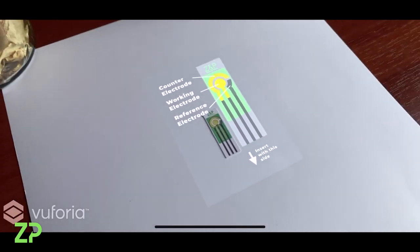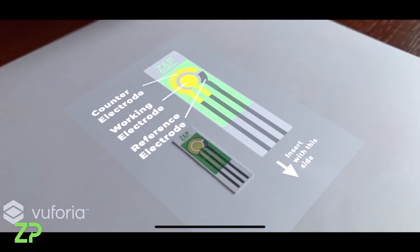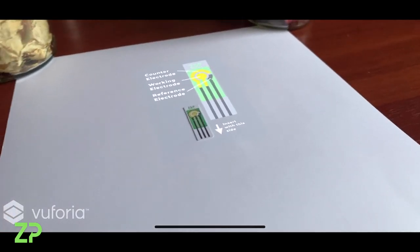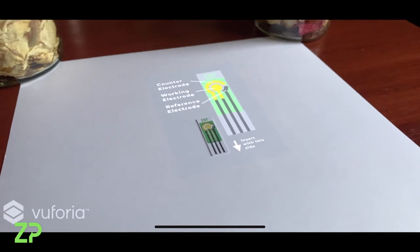The customer will be able to see which electrode is the working, counter, and reference electrode, as well as to have some tips on which way to insert the sensor into the device.